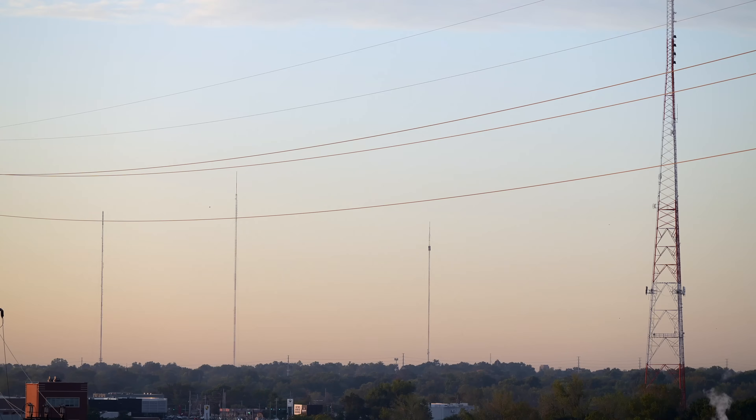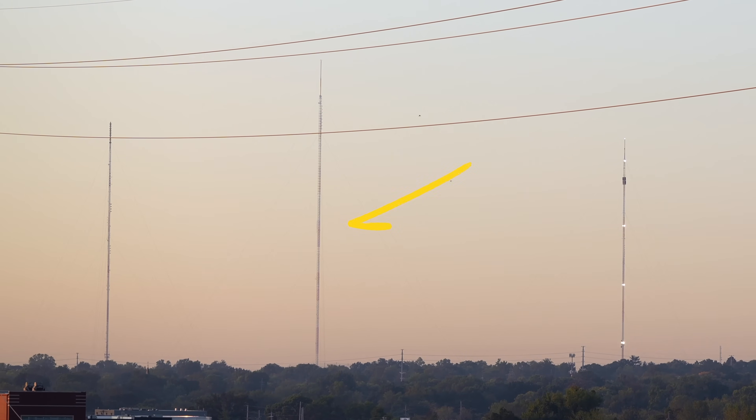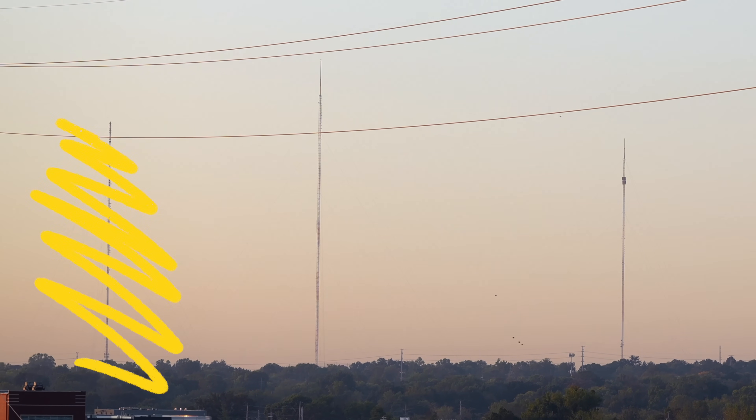One day on my drive home, I saw these three towers. One of them had a bunch of blinking white lights. Another one had red lights that kind of faded in and out. And the third one wasn't doing anything.